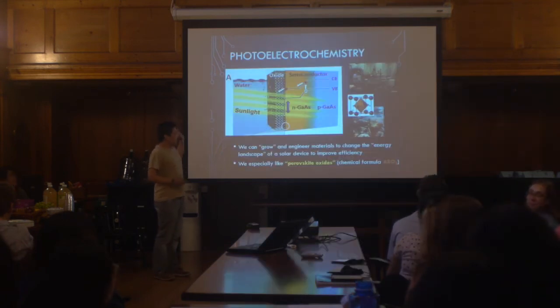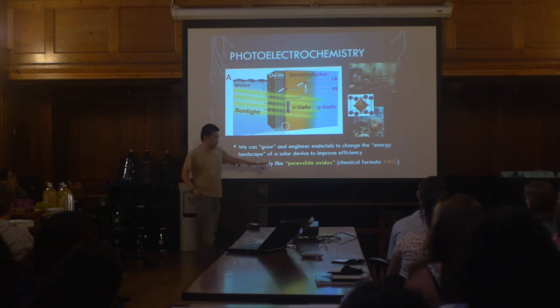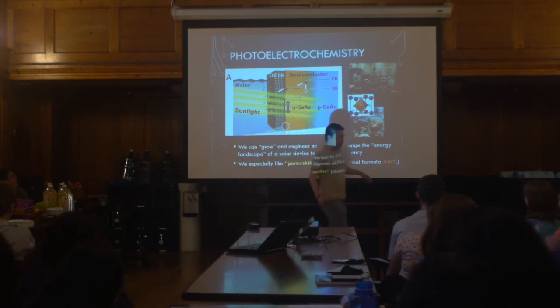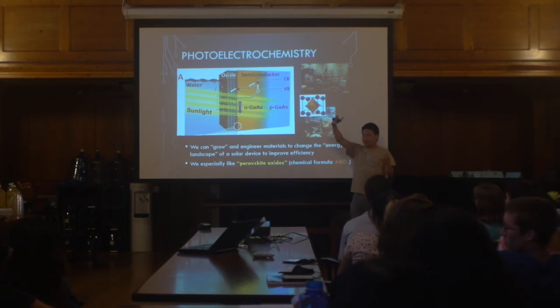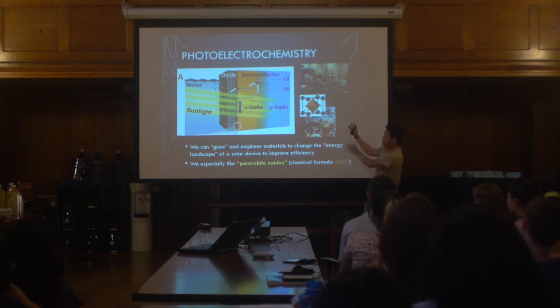So how does this relate to what we do at Yale? In my lab, we grow materials called perovskite oxides — everyone repeat after me: perovskite oxides. This is a fancy way of saying any material with the form ABO₃, where A and B are elements in the periodic table and O is oxygen. A perovskite looks like a cube with different elements in it. Certain perovskite materials, when combined, allow you to engineer and control the band gap sizes and their alignment, effectively controlling the energy landscape so electrons can move when hit with photons.